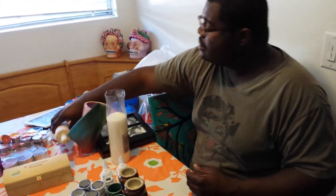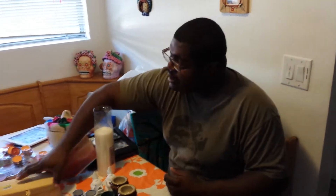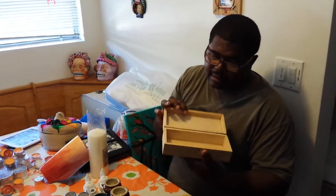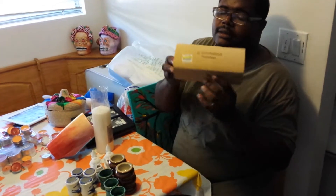I got this rolling pin. It was $2.69, 50% off. I got this cool little treasure box and it was $1.59, 50% off.